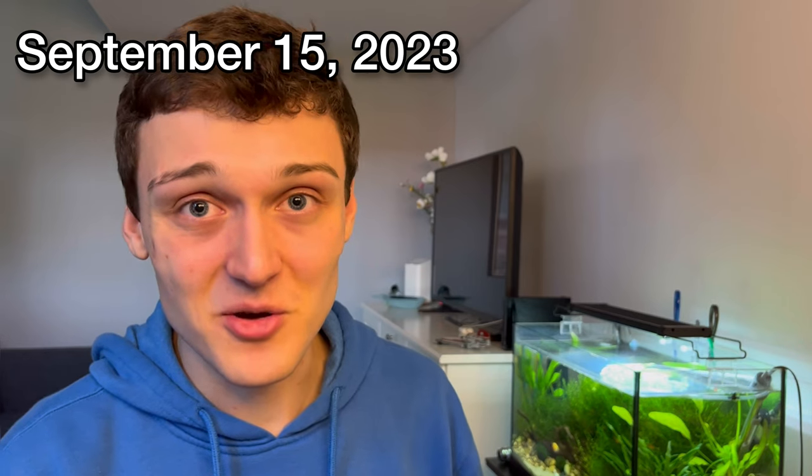Hey guys, welcome back to Matt Keeps Fish. Today we have a lot of interesting stuff to go through — I literally have three pages of notes full of interesting stuff to talk about regarding this tank and future plans, so let's jump right into it.